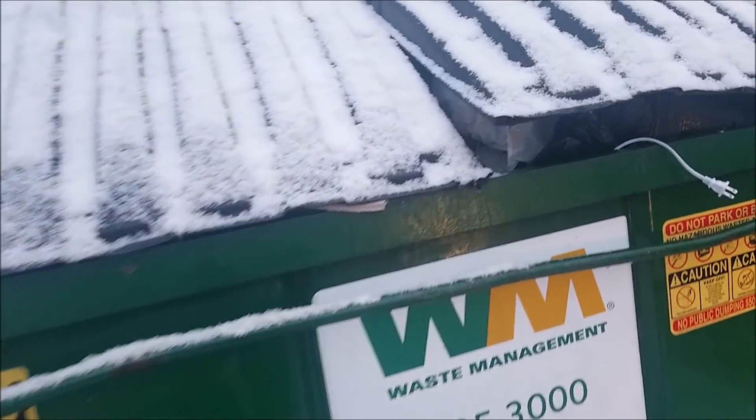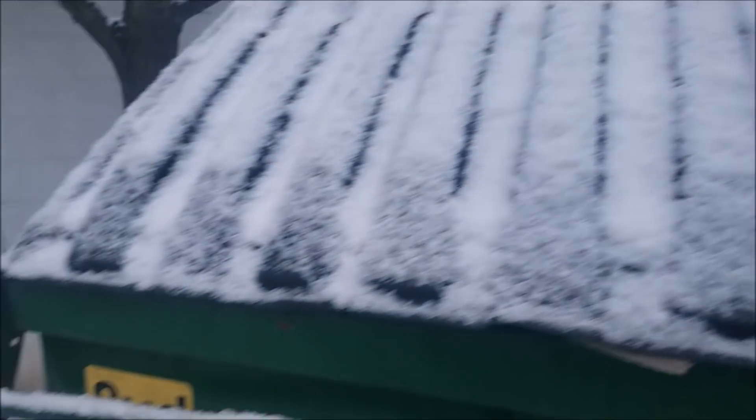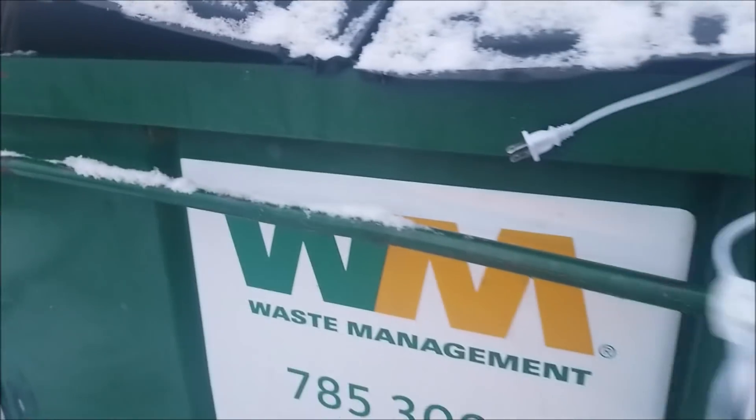This is a craft store dumpster but it looks like there's definitely some illegal dumping. There's also plenty of craft store stuff too. Oh, is that a warmer? Yeah, I think it's a candle warmer — we'll give it a try, see if it works. It just needs to be cleaned up.